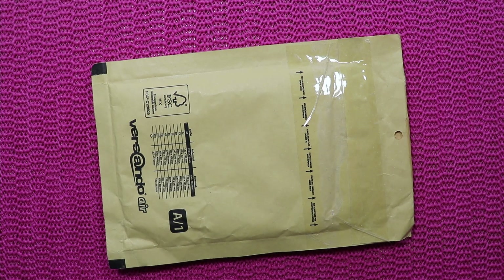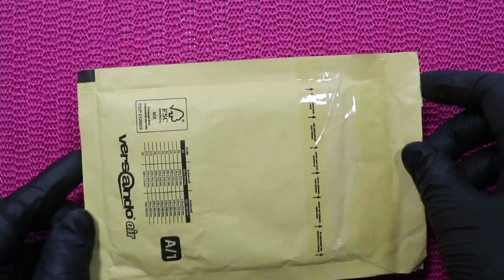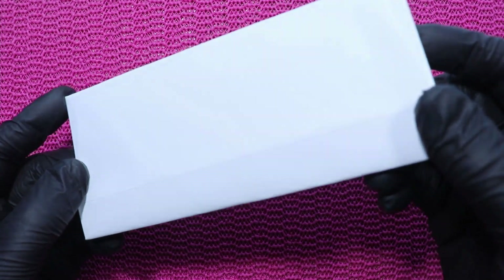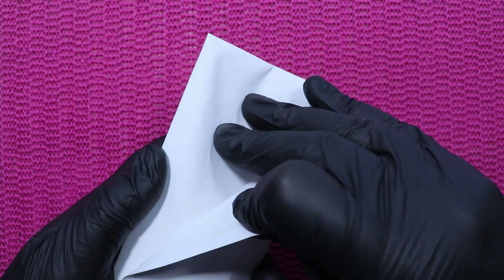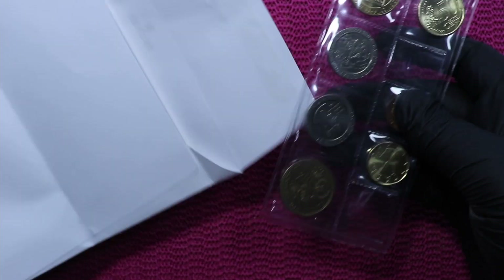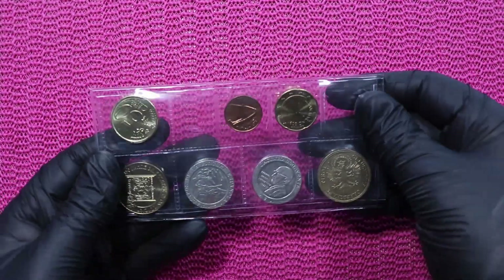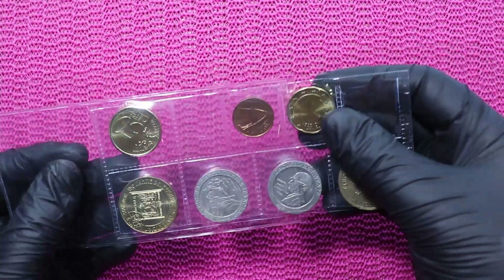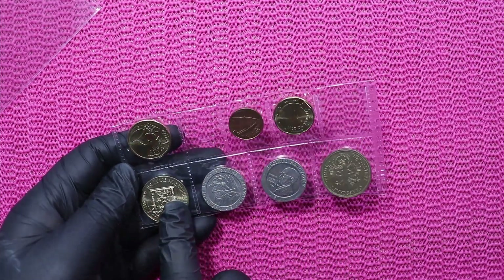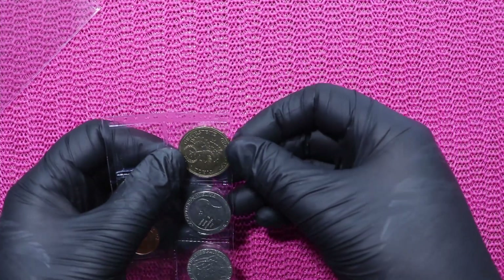Today's video will be a little swap video because I swap coins — I don't do it that often. One person swapped coins with me and sent it to my mail. Let's have a look what's inside. It's very fancy packaged! I gave a 10 euro coin from Germany in exchange for all of these.